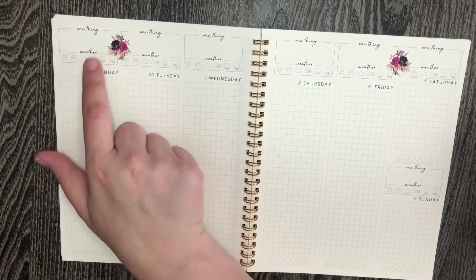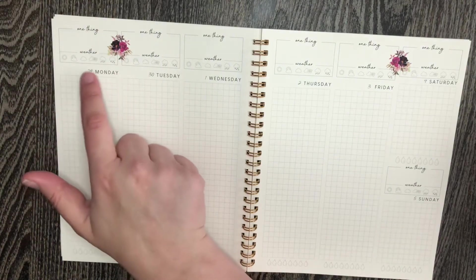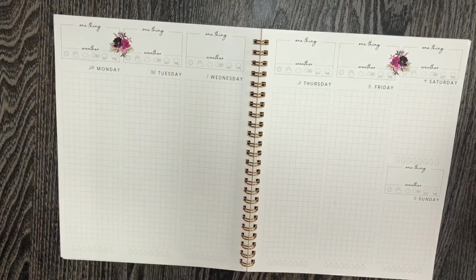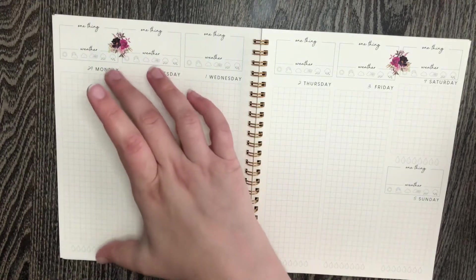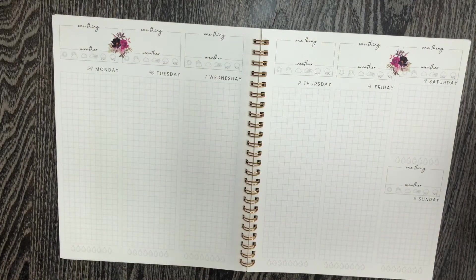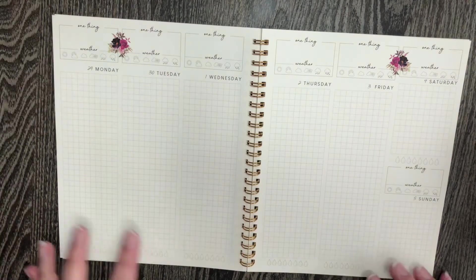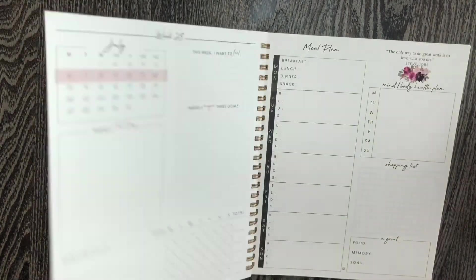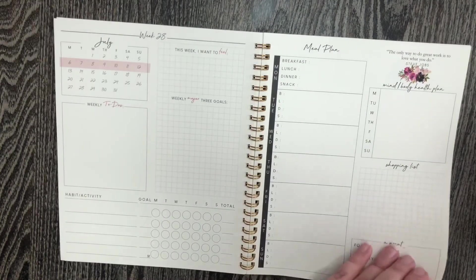And then after that, you get the actual spread of the weeks. Up here they have one thing — maybe one thing that you want to note that day. And this month they changed it up — they actually have a space to track the weather, which is new. And then it's just sort of this grid where you can either fill out by time or separate it into days, really however you want to do it. And then Saturday and Sunday is split into two. Then it's got two more note pages, and then it repeats the same pattern every week.